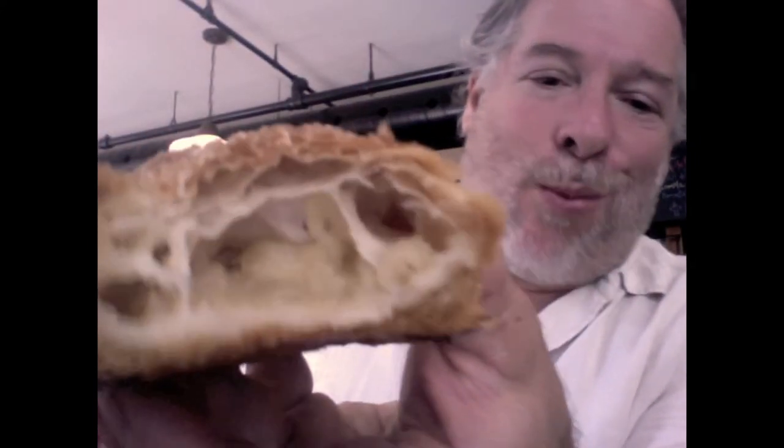Oh, my God. Okay. Let's take a look at what's inside. Oh, my God. Oh, my God. All right. I'll keep it short.